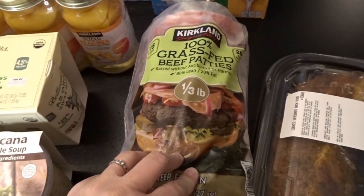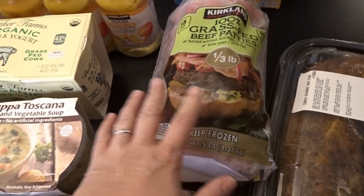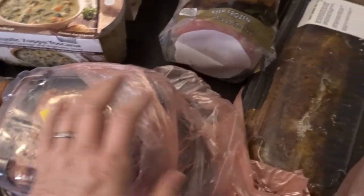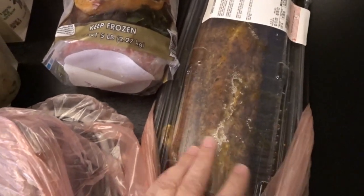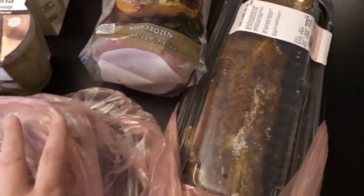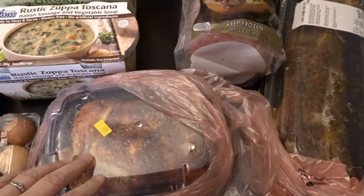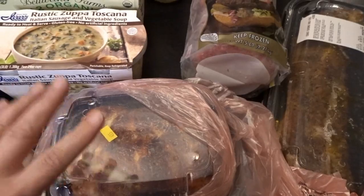For the final three items: we got our favorite grass-fed beef patties, which we go through all the time for both dinners and lunches. We picked up a rotisserie chicken for dinner tonight, and some ribs that my husband thought looked really delicious — he absolutely loves ribs. Between the chicken and the ribs, it'll definitely be a couple nights' worth of dinners and lunches.